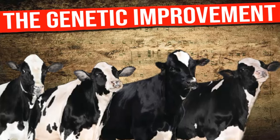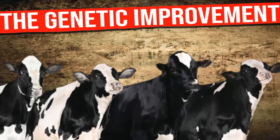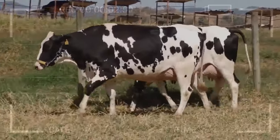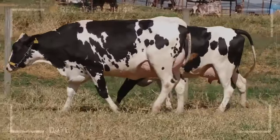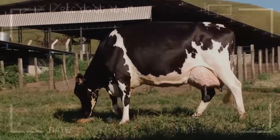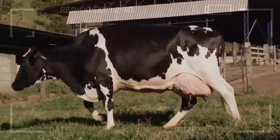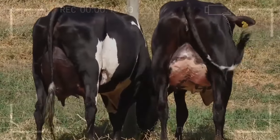Genetic Improvement in the Holstein Breed: Techniques and Advances for Breeding Better Dairy Cows. Have you ever wondered how it's possible to obtain increasingly efficient dairy cows in milk production? You've come to the right place to discover. In this video, we will delve deep into the exciting world of genetic improvement in the Holstein breed, breaking down the techniques and advances that have revolutionized the breeding of these impressive cows.